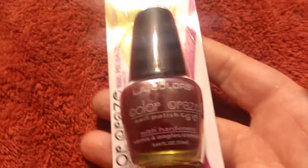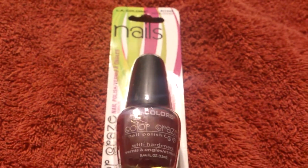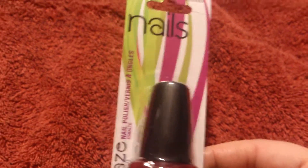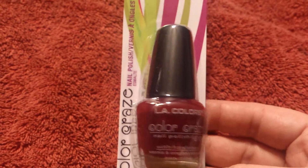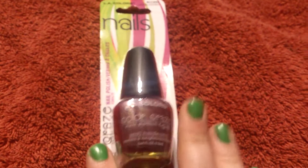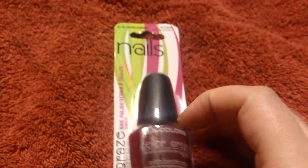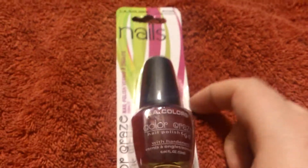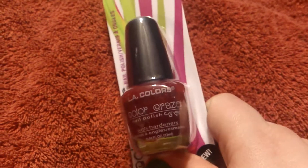Next we have LA Colors in BCC660 Hot Blooded. Now, I bought an LA Colors pale mint green nail polish about a week ago, and it took like four coats to show up as the proper color, and then it didn't chip so much as it peeled off in sheets. I'm going to give LA Colors one more try with a darker color and hope that it works better — and if not, I'm never going to buy it again.